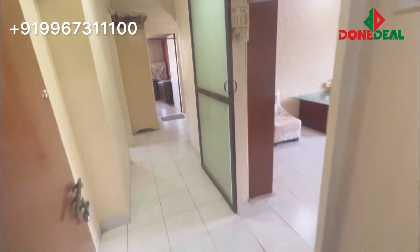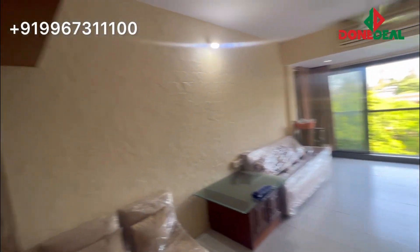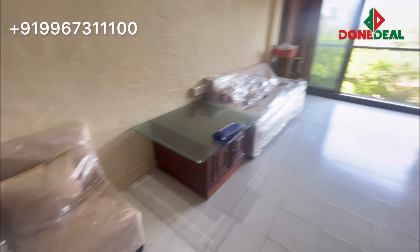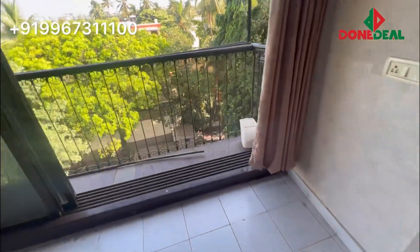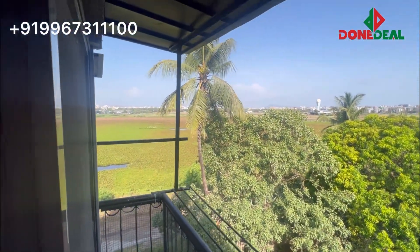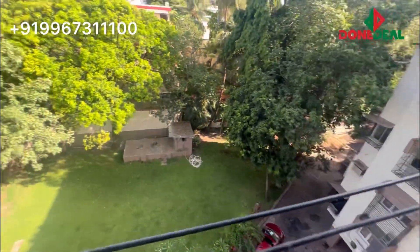Hello everyone! Today I have a fully furnished flat — just look at the view. The flat is recently renovated and whatever you see you get. You have a nice sofa set, nice TV, and a small balcony. Just look at this view — it's almost to die for. You don't get this type of view in Mumbai in Juhu.